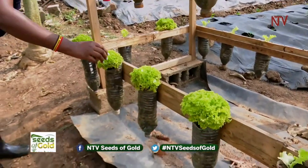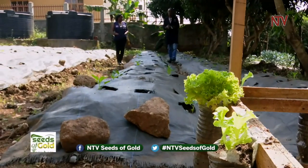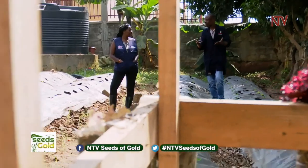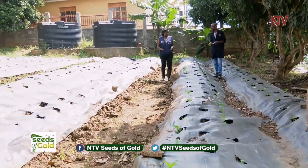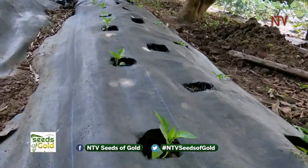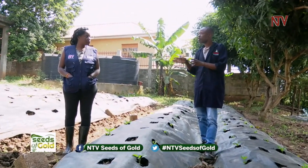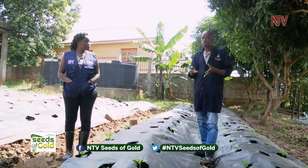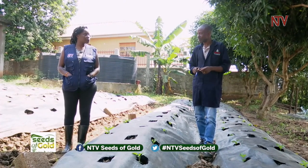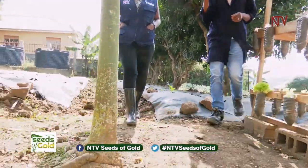Here we have a plot to demonstrate to people in urban areas that even if you have a plot and haven't started construction, you can grow vegetables on raised beds before you build. We use mulching plastic to reduce weed pressure and retain moisture in the soil. We show people that you can use your plot, grow vegetables in a short time, and generate income that can help you start building when you're ready.